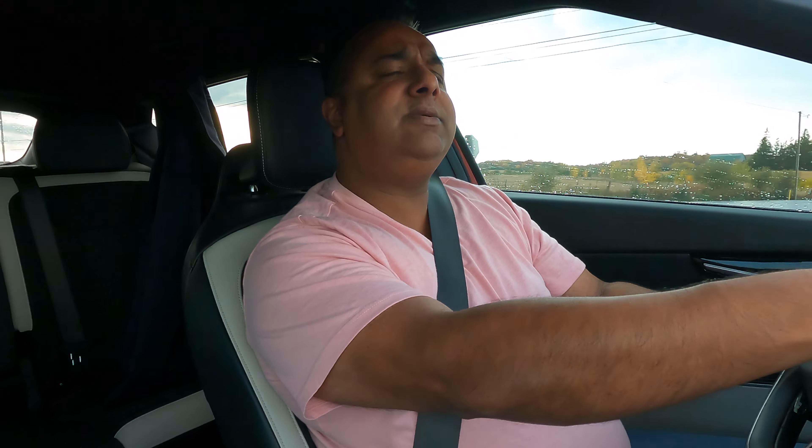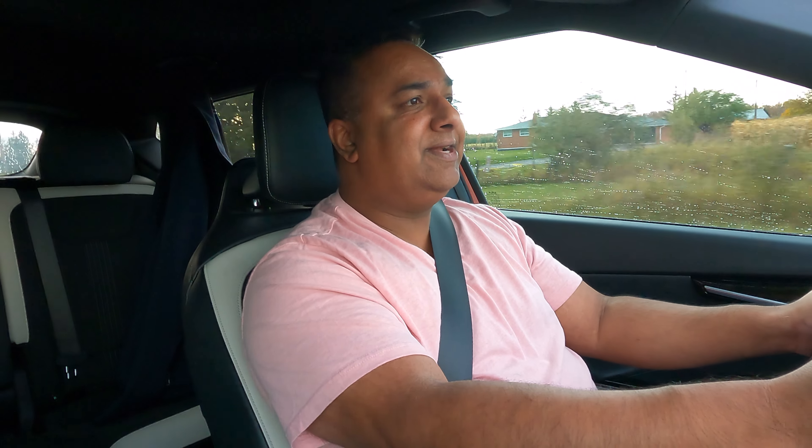And I'll tell you why. There are people who understand these things, and then there are people who do not. When someone who is not technically savvy goes to kia.ca, builds and prices the EV6, and they want the top of the line model because they want all the features — then they realize the top of the line has lower range. So they might just go with GT Line package one, or even long range all-wheel drive, because it's not only cheaper, it has more range. Isn't that misleading? Isn't that wrong information? Isn't that a disservice to the product itself?